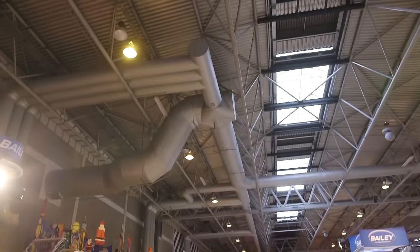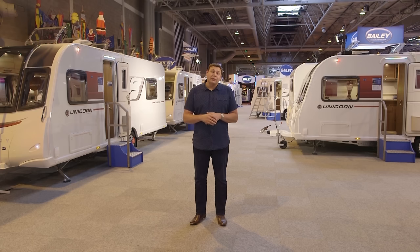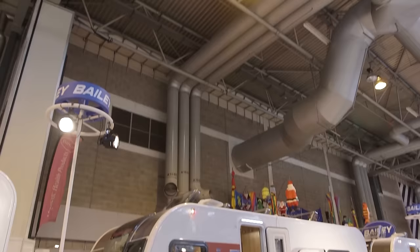Bailey isn't like other manufacturers that feel the need to refresh their model ranges every season — it introduces a range and it'll stay fundamentally unchanged for two, perhaps three whole seasons. But this year something's happened to make them change that policy: the centre washroom. Such is its popularity that Bailey has seen fit to introduce not one but two new caravans featuring this layout. We'll come on to the twin axle version shortly, but first we'll start with the new Bailey Unicorn Cabrera.